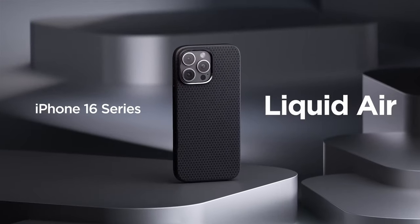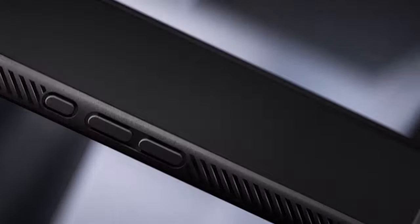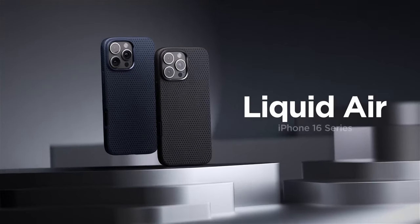Plus, the raised edges give extra protection for your screen and camera, keeping them safe from scratches and cracks. One of the best aspects is its compatibility with wireless charging, allowing for effortless charging without removing the case. Though it's worth noting that it doesn't support MagSafe, so keep that in mind if you rely on that feature.